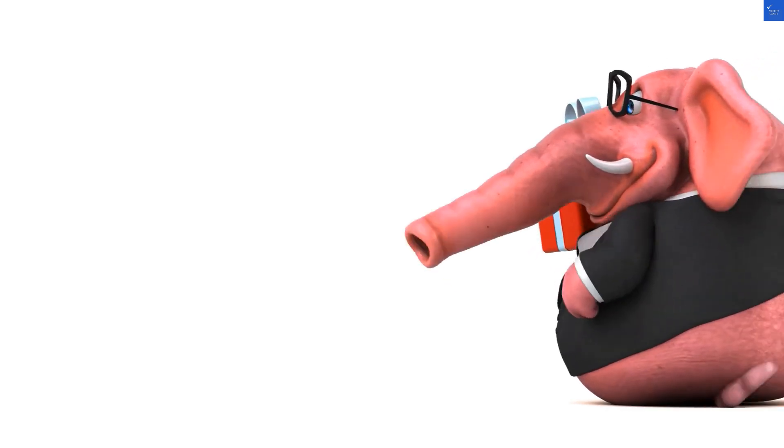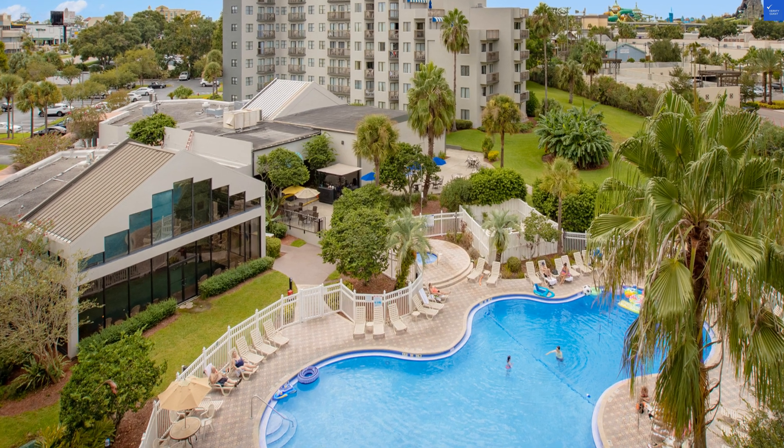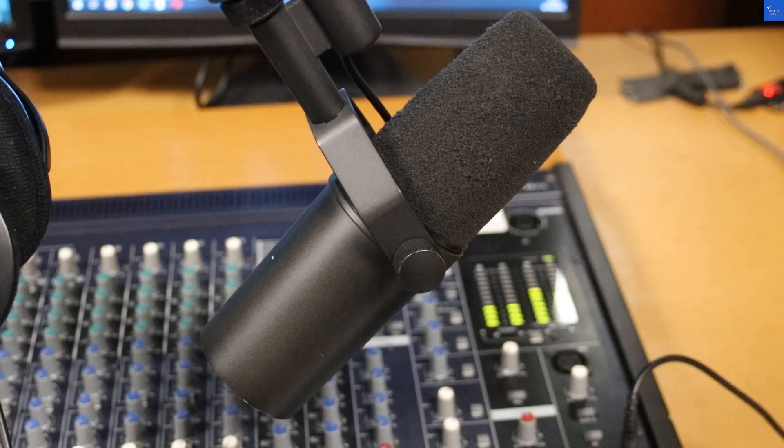Welcome back to VerifyGiant, your go-to source for helping you shop online safely. Today we're diving into the Enclave Suites, a StaySky hotel and resort in sunny Orlando, Florida. Spoiler alert, you might want to pack an extra pair of socks.